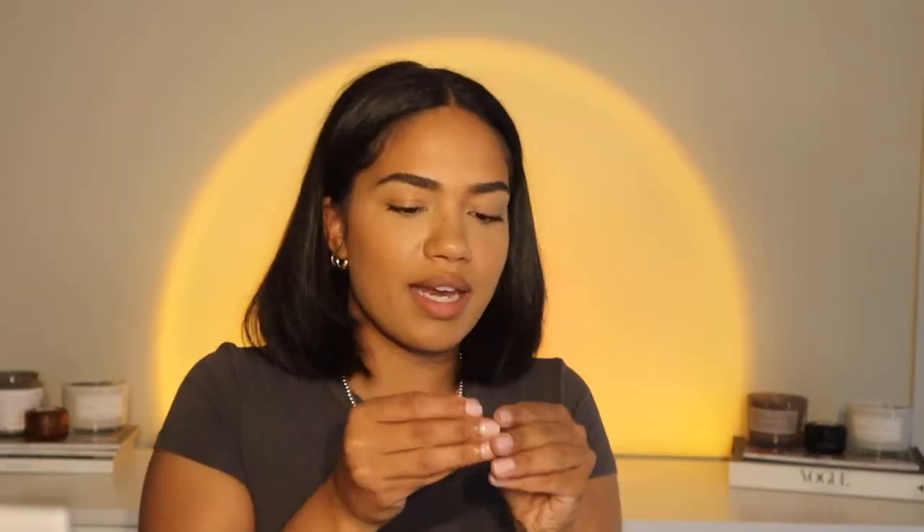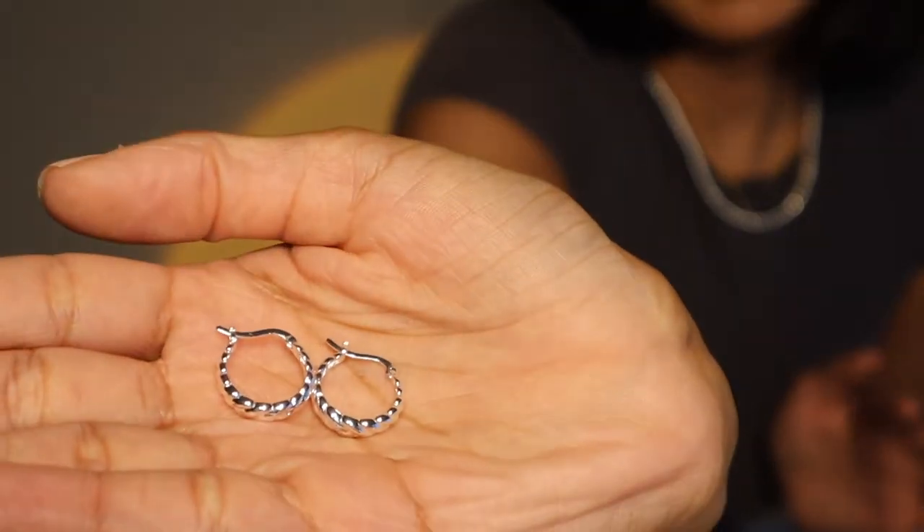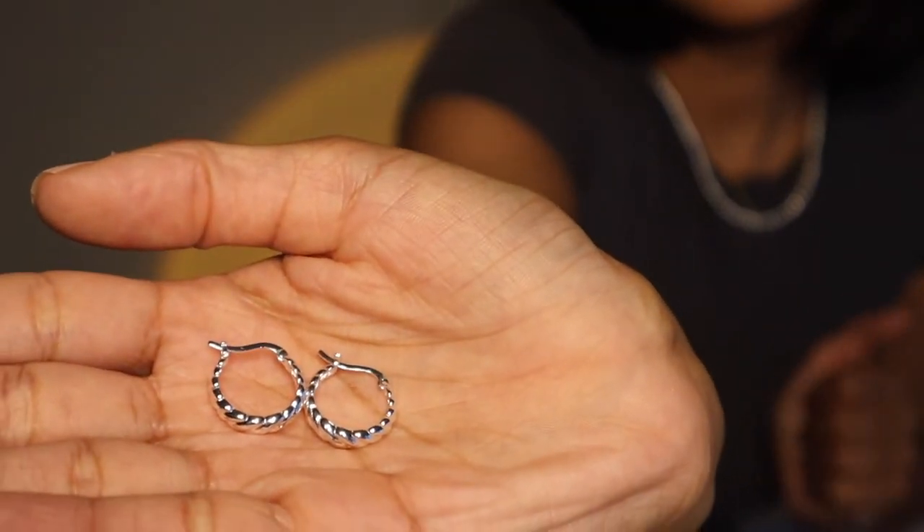Next are another pair of hoop earrings that I get a lot of questions about — these are also from Every Jewels. They're just little wrap hoops, super super cute, just a different version of simple hoops. I love little tiny variations — I don't like anything too wild or crazy for my earrings.